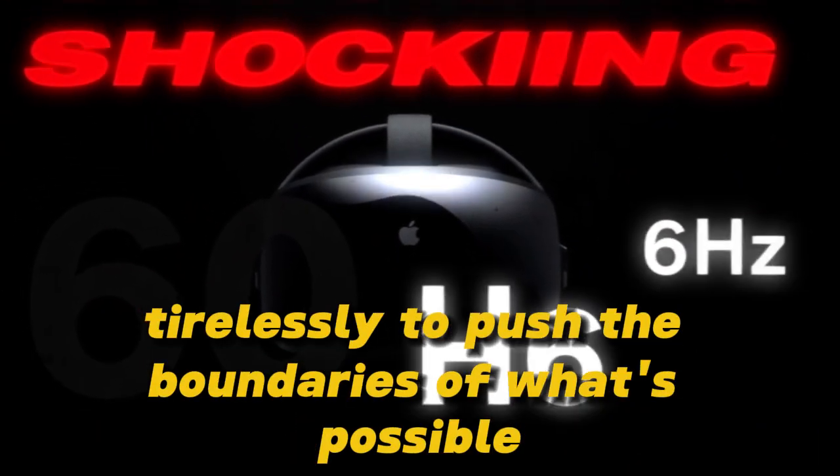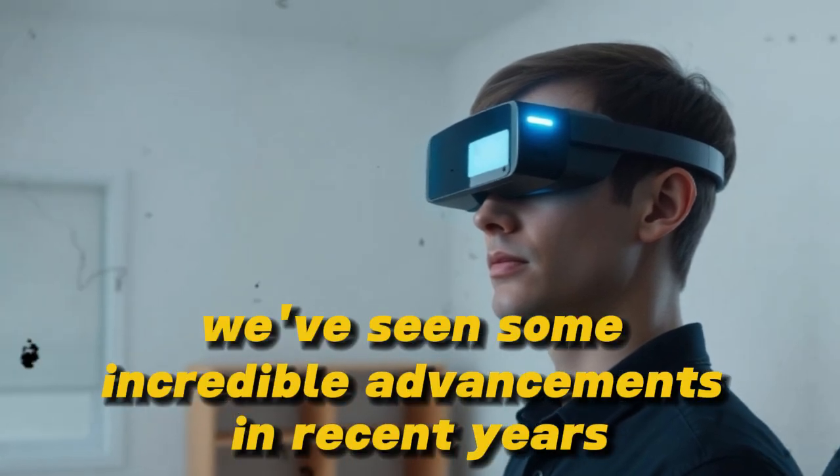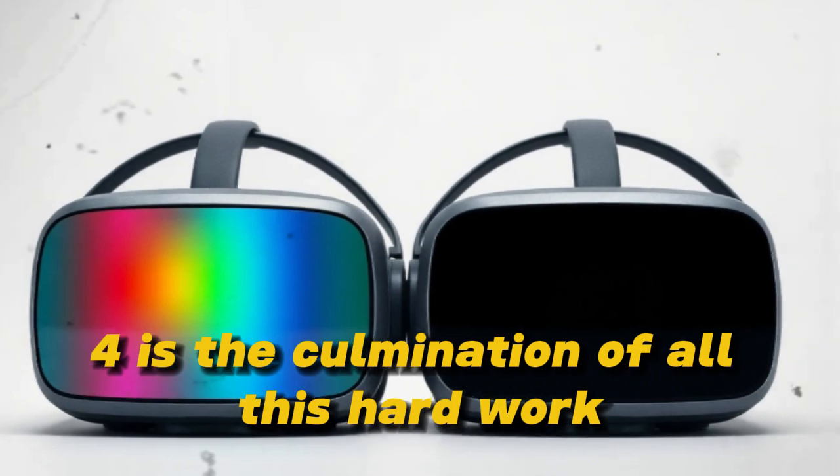Companies have been working tirelessly to push the boundaries of what's possible. As a result, we've seen some incredible advancements in recent years. The MetaQuest 4 is the culmination of all this hard work.